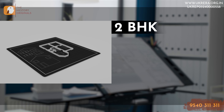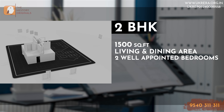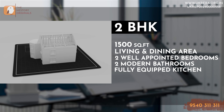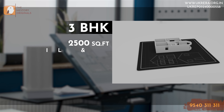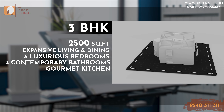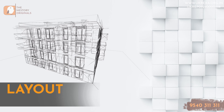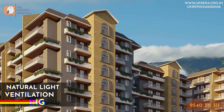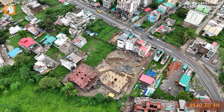The 2 BHK apartments offer 1500 square feet with spacious living and dining areas, 2 well-appointed bedrooms, 2 modern bathrooms, a fully equipped kitchen, and a private balcony with scenic views. The 3 BHK apartments offer 2500 square feet with expansive living and dining spaces, 3 luxurious bedrooms, 3 contemporary bathrooms, a gourmet kitchen with advanced fittings, and multiple balconies with stunning views. These apartments are earthquake resistant, with a layout and architecture that places heavy focus on natural light, ventilation, and aesthetics. The modern amenities here match or surpass what you'd find in a luxury metropolitan apartment.